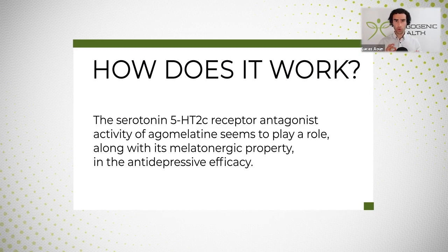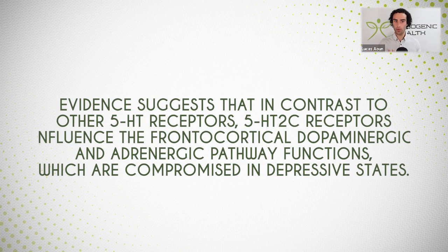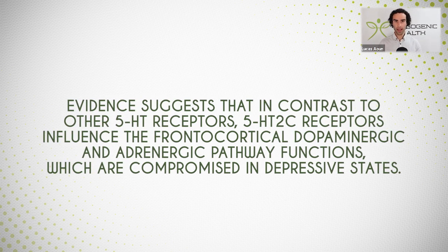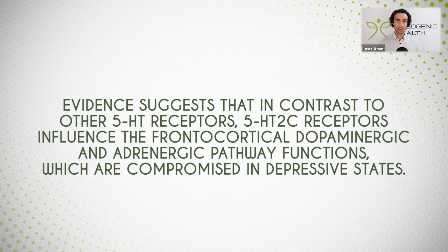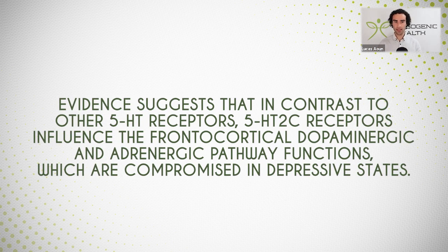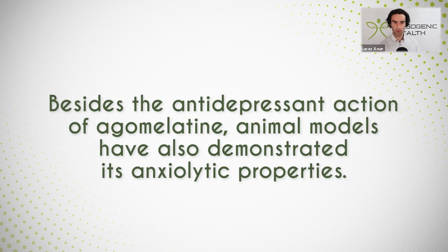How does agomelatine work? Agomelatine is an antagonist, which means it blocks the activity of the 5-HT-2C receptor — the serotonin-2C receptor. By blocking the 5-HT-2C receptor, this leads to an increase in frontocortical dopamine and noradrenaline production, which is often compromised in depressive states. Although agomelatine blocks this receptor, that's not necessarily bad — blocking this particular receptor actually demonstrates antidepressant-like effects, and this is clearly noted not only with this drug, but also with other 5-HT-2C antagonists.